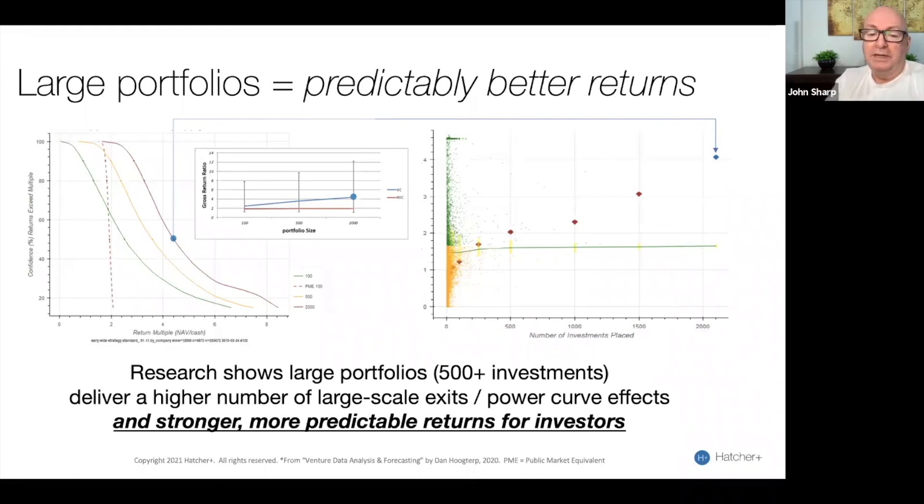INSEAD did some research about six months ago and came to the conclusion that basically 500 investments is the minimum viable size for seed stage VC. We agree with that conclusion. Our overarching goal is to create a portfolio of between 500 and 1,500 companies.